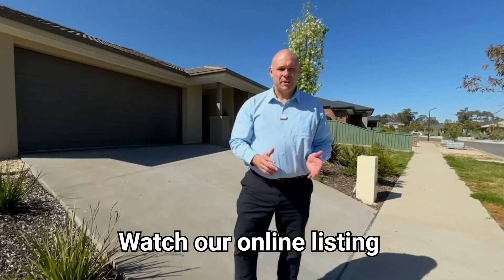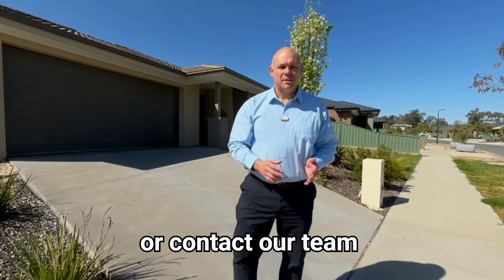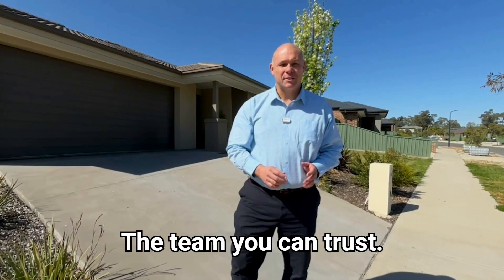Watch our online listing for open house times or contact our team for further information. Nathan Dis, Property Plus — the team you can trust.